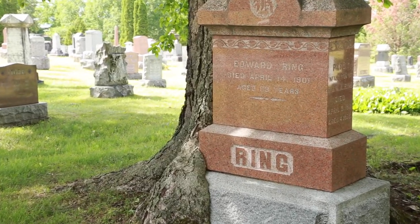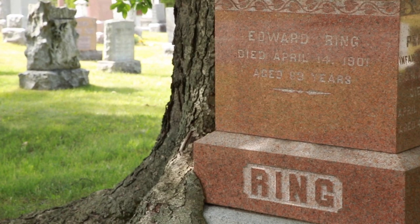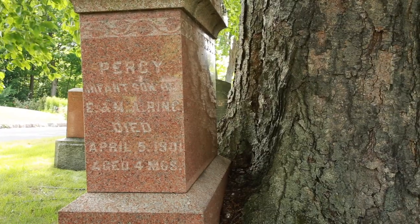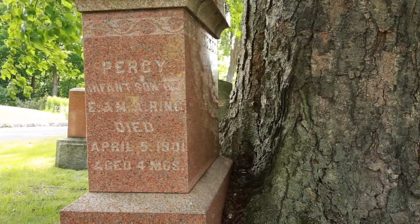Behind me is a beautiful showing of the power of time. This monument belongs to the Ring family. There are only two people buried here: Edward Ring, who immigrated from Ireland, worked as a civil servant, and died at the age of 60 in 1901, and buried next to him is his four-month-old son who passed away only nine days before he did.